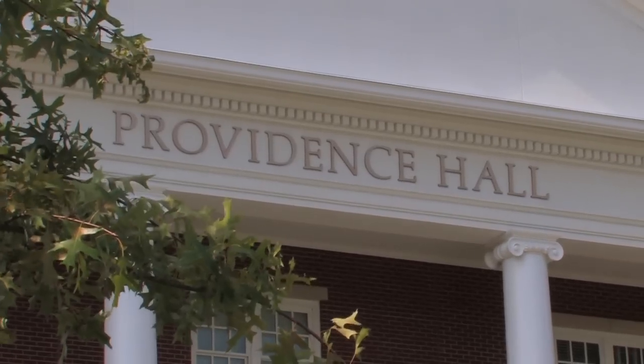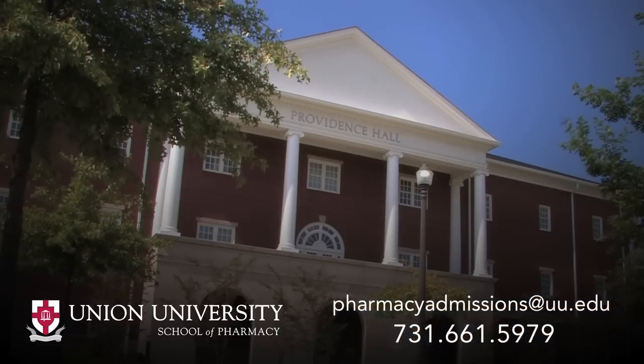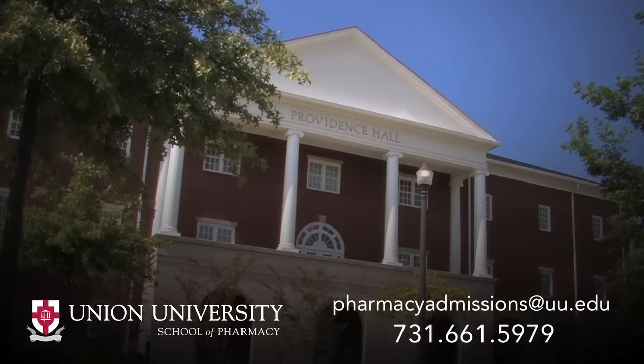I hope you've enjoyed your tour of Providence Hall. If you have any questions, we would be happy to answer them. Just send us an email or give us a call at 731-661-5979.